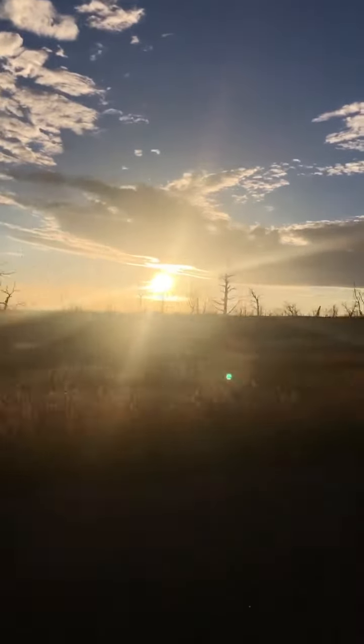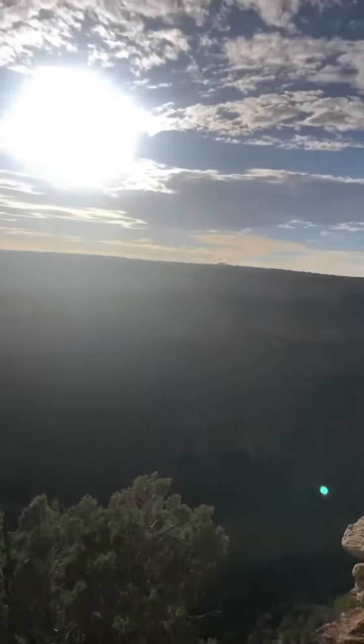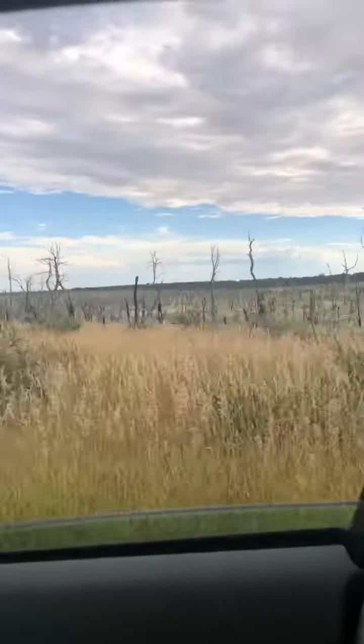I didn't expect any of this, including this dead tree forest, on my way to this national park. All I knew was that it was really scenic and worth a visit.